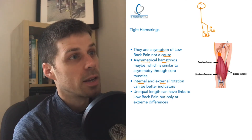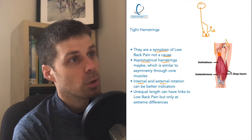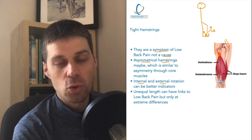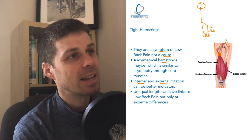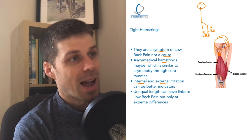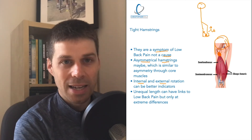One reason hamstrings become tight is because the body perceives instability and creates tightness to compensate, but it's not an advantageous location to create stability. That is why glute medius, glute minimus, and glute max are much more advantageous for stability. Getting the gluteal group working properly will also help relax the hamstrings.